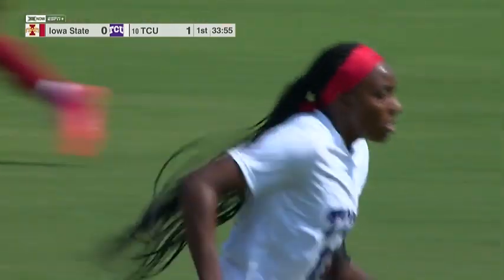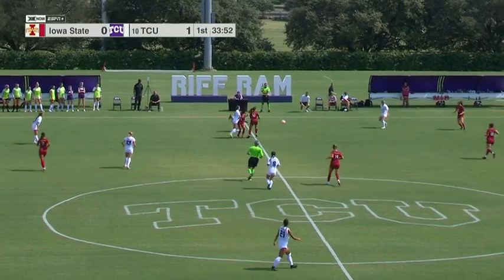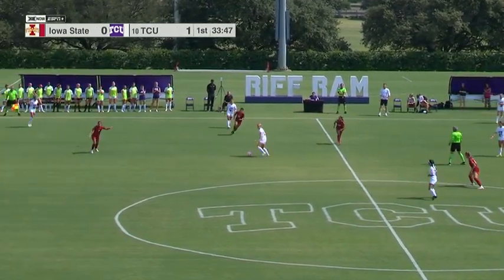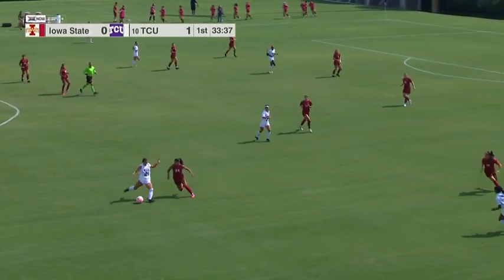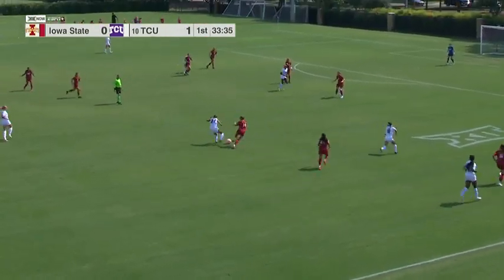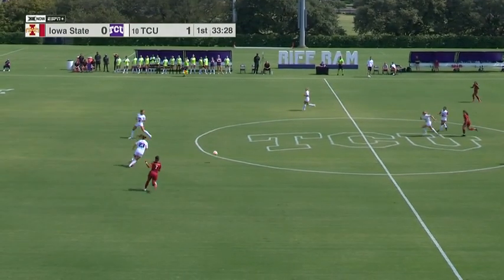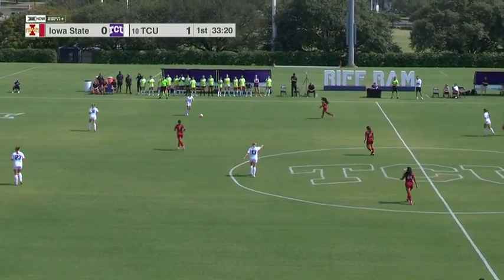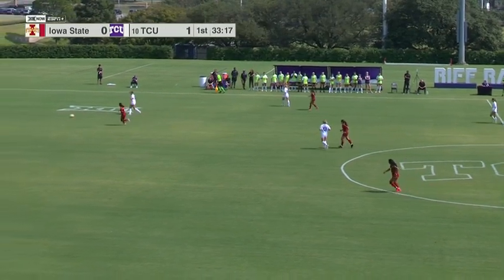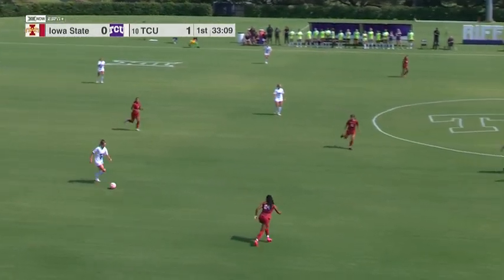That is nice to see for the TCU coaching staff. They have not scored early with much frequency here at home. Getting out to an early lead allows them to change the way they attack and defend a little bit here, looking to press the issue to maybe get a second. TCU has fallen behind a lot of times 1-0 and had to try and equalize in the second half or late in the first half, rather than play from out in front.